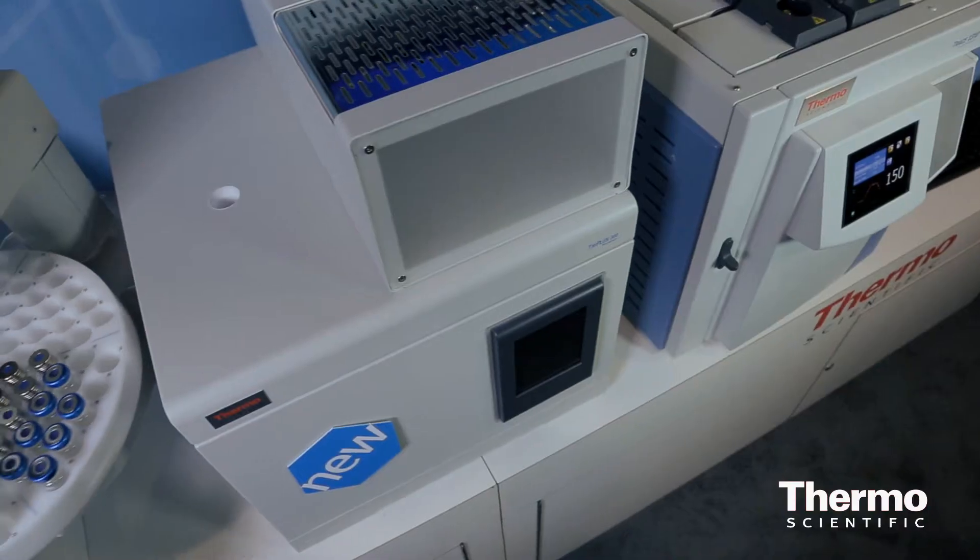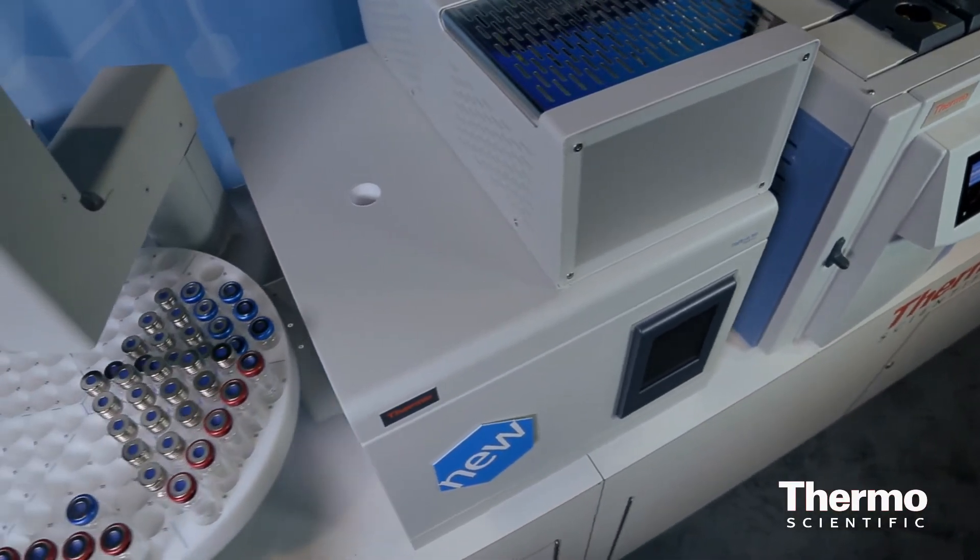I think our main strength is of course the breadth of the portfolio and our ability to deliver to our customers the solution from the beginning — sample processing, sample analysis, up to the data analysis and data handling. This is our greatest asset and our greatest skill.